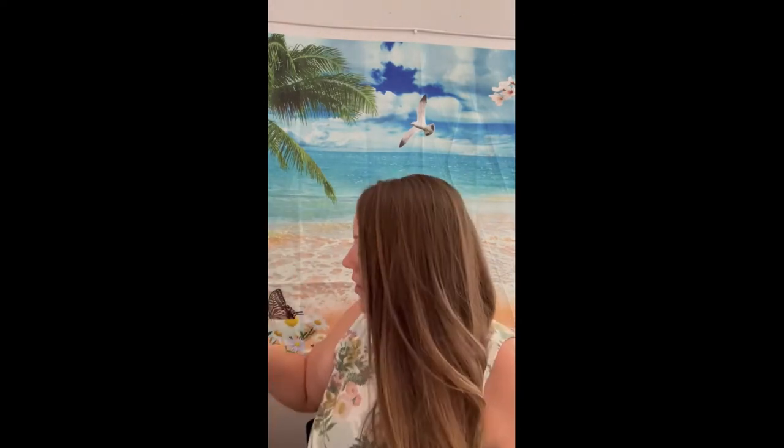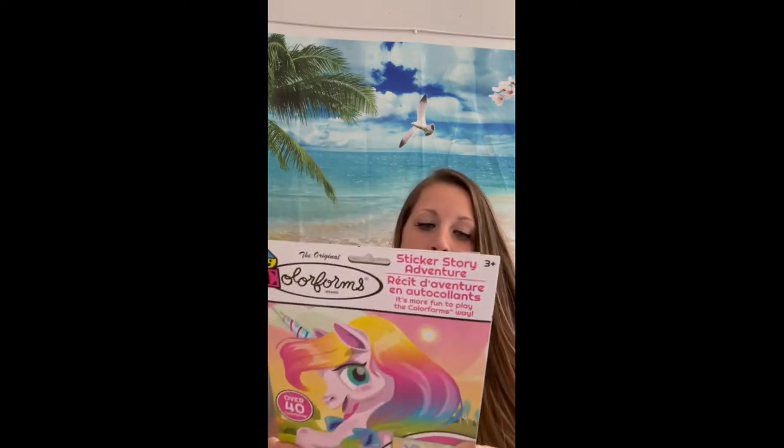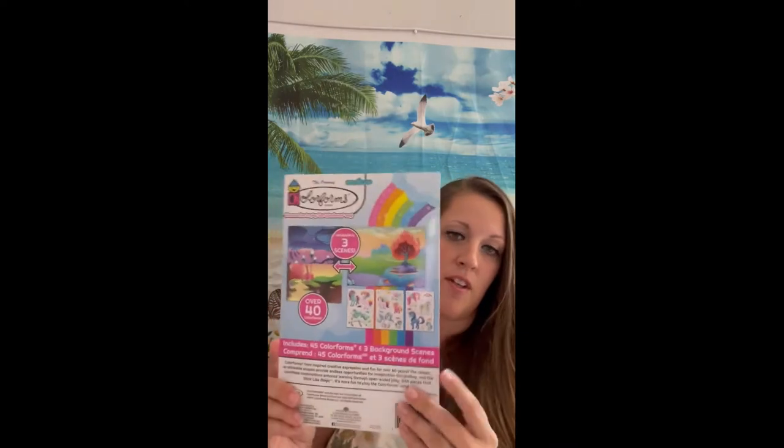This is a unicorn sticker story. I got this for my niece, my goddaughter, and I'm going to give it to her when I see her next because I love her and I miss her. I wanted to get her something fun to do — she's three.